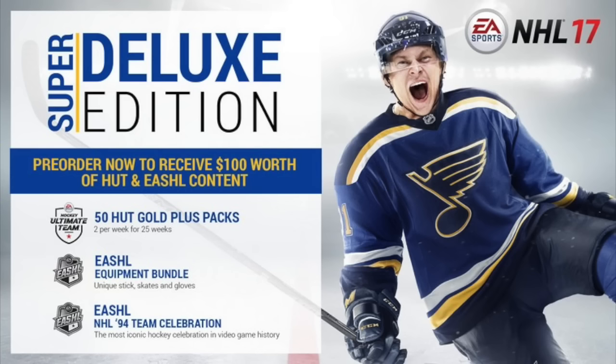Moving on to the regular Deluxe Edition — not the Super Deluxe — it's pretty much the same thing but with 25 packs over three weeks. You also get the equipment bundle for EASHL and the NHL 94 Team Celebration.